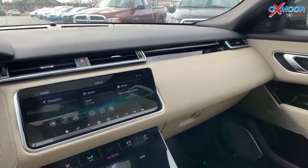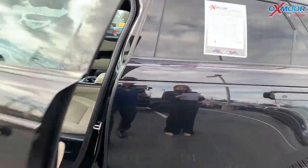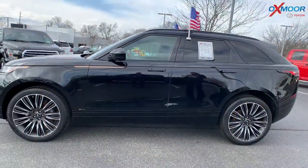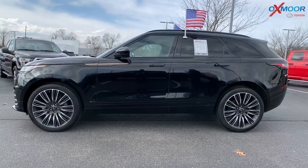This vehicle does have a clean Carfax with one previous owner. The interior is in a beige leather. Mileage is 16,177. The price is $65,988, and this is one of the best values within 500 miles.